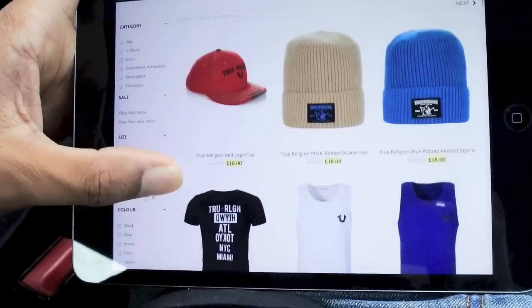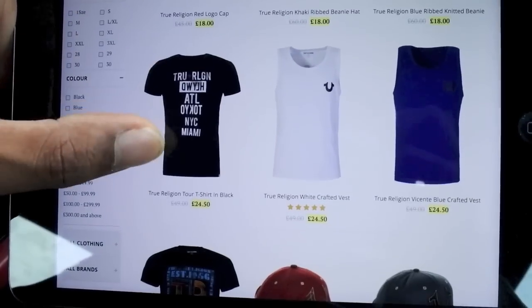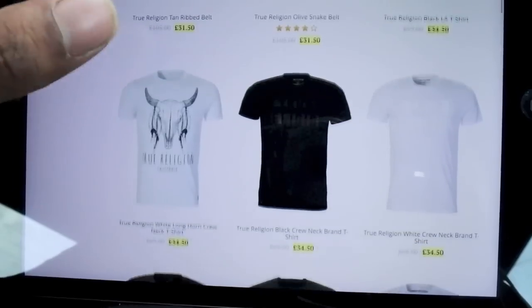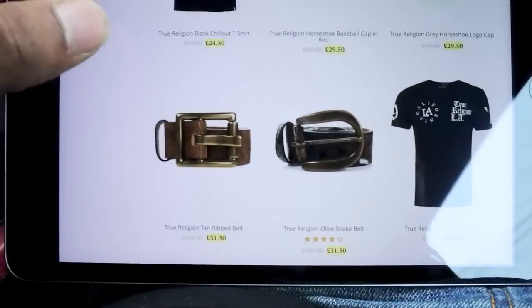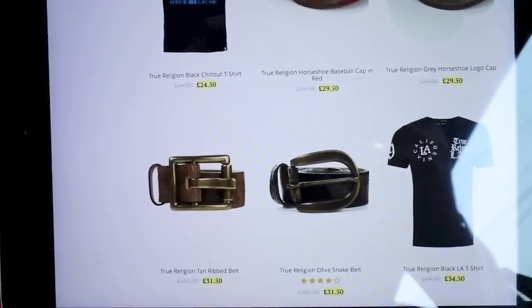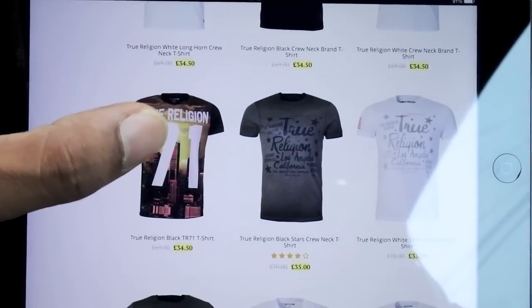You can see here all the different items they've got and quite a lot of the stuff is on sale. You've got some vests on sale, some hats, accessories and stuff. Some of you guys have been asking me about accessories, so I will be getting some accessories in very soon.